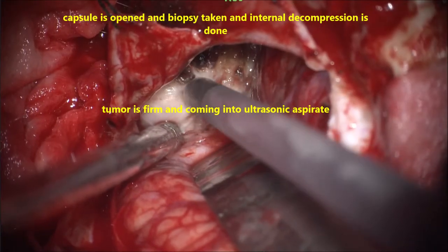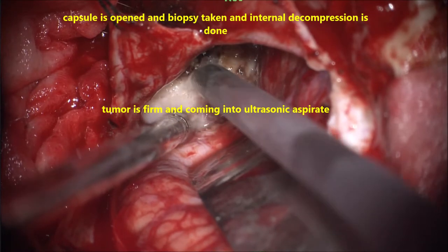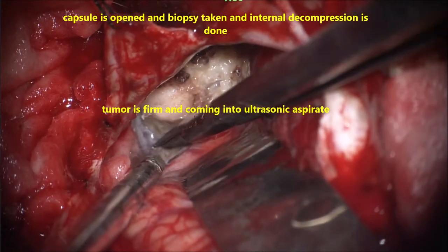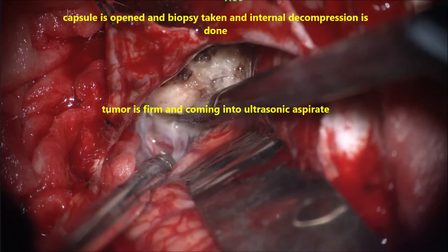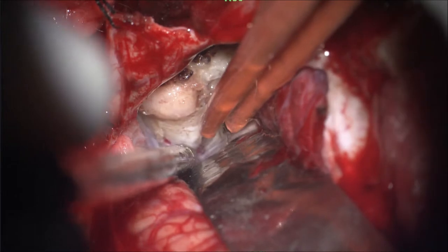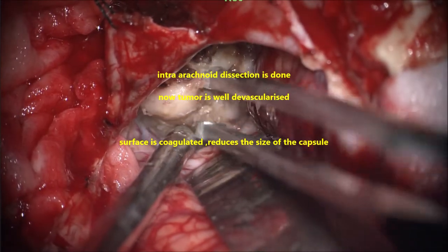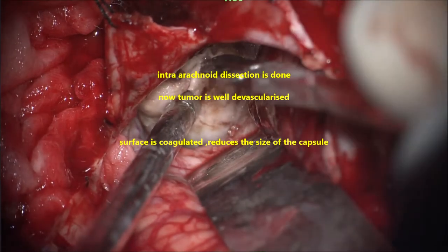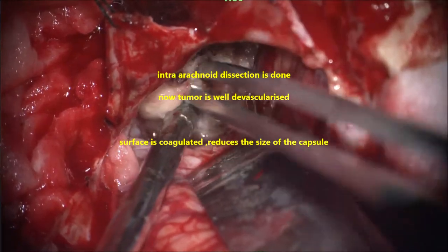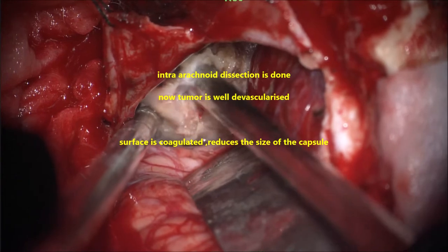The tumour was quite firm and not amenable to ultrasonic surgical aspiration and was taking a lot of time. In such cases we use a soft tissue debrider, which is of great help — it cuts and sucks the tissue efficiently. Once internal decompression is done, the tumour starts separating. You can see how quickly and fast the tumour gets decompressed with the soft tissue debrider.